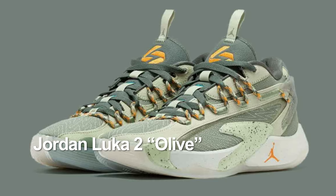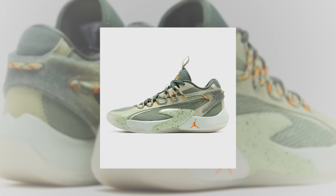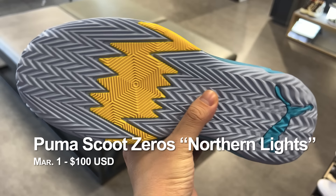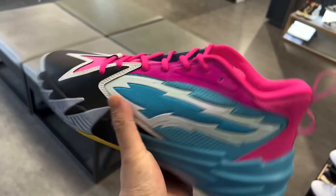Same day still, we have a Luca 2 Olive Colorway — a nice mix of different shades of green, with orange logos. Some dusty olive vibes. And there's also a Puma Scoot Zero Northern Lights: black, blue, and pink with a tiny bit of yellow. Not bad. I still think the Cheetos collab is worth copping more.